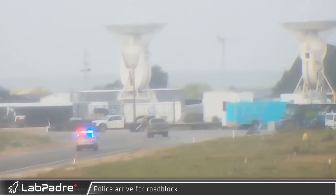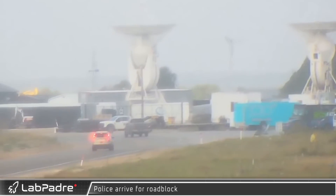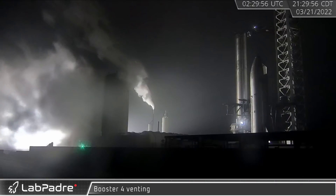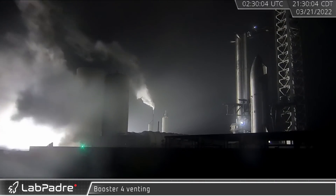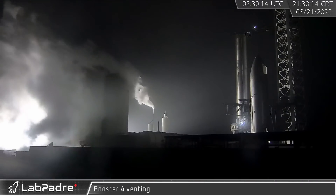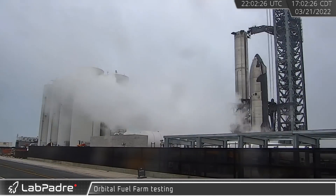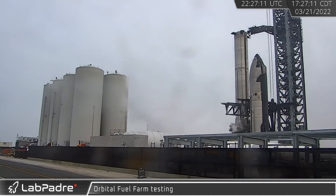The next morning, police arrived to close Highway 4 for a final round of testing with Booster 4. This round of booster pressurization and systems testing occurred at ambient temperature. Super Heavy wasn't the only thing being tested though, as the fuel side of the tank farm underwent its own round of equipment checks.